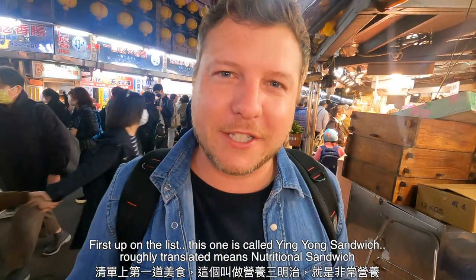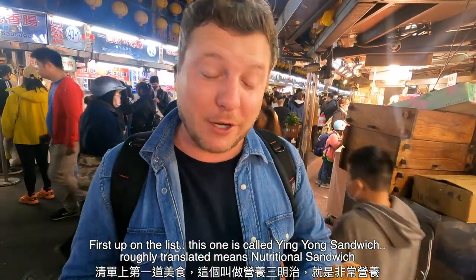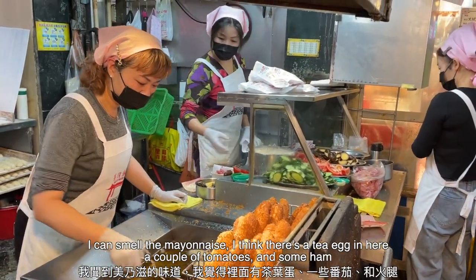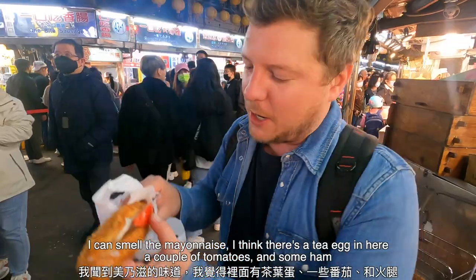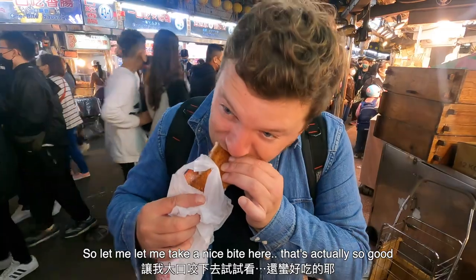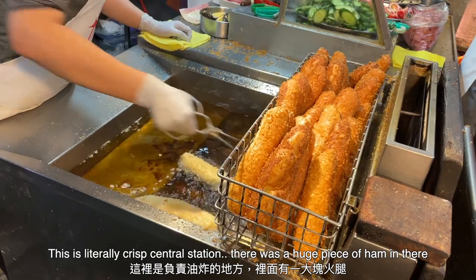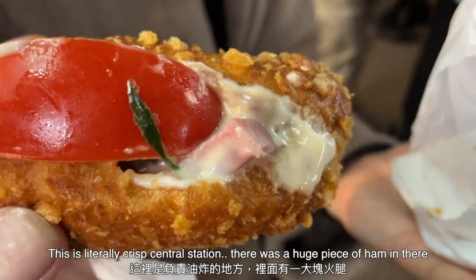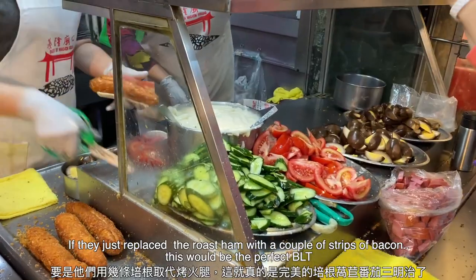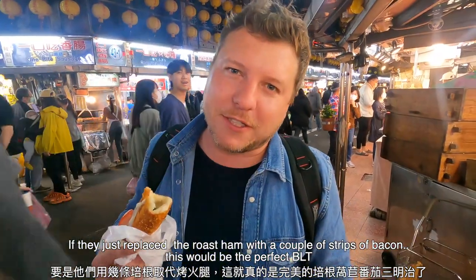First up on the list, this one is called yin yang — roughly translated, it means nutritional sandwich. Apparently this is extremely famous here in Jilong market. I can smell the mayonnaise. I think there's a tea egg in here, a couple of tomatoes, and some ham. That's actually so good. This is literally crisp central station. There was a huge piece of ham in there, and I can smell that tomato. I'd say it's a Taiwanese BLT — if they just replaced the roast ham with bacon, this would be the perfect BLT.